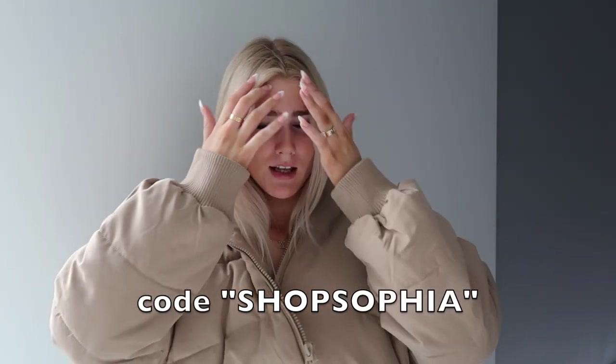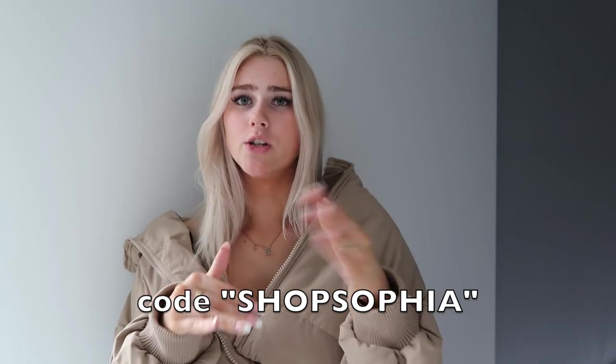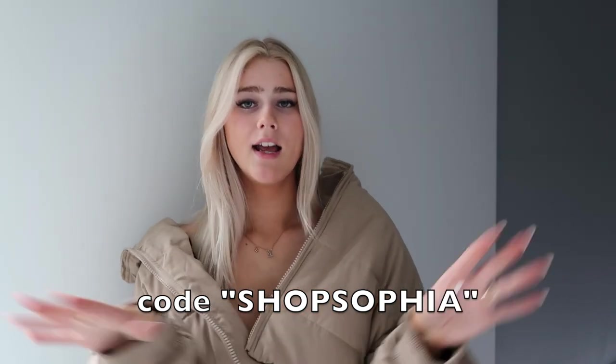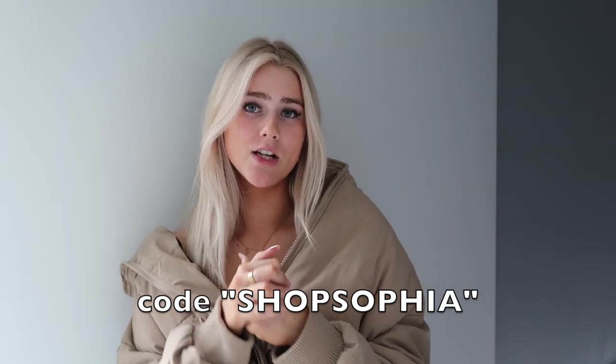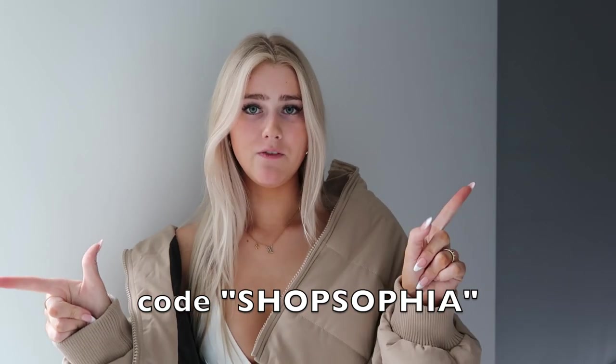You guys already know I love Princess Polly. All their fits are amazing. Quality is amazing and shipping is so fast. If you've got something last minute or you just like to get your clothes quickly, Princess Polly is where you need to shop. The shipping is incredibly fast, the quality is amazing, returns are super easy. They have express shipping to heaps of places. I'll have information on the screen and in the description box, and I also have a code for you guys. All the links to all the pieces will be in the description box as well, so super easy for you guys to shop.